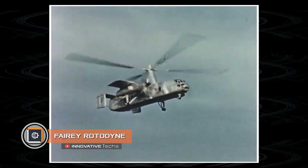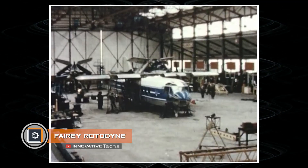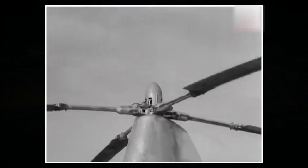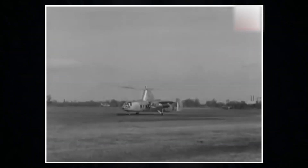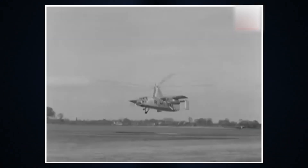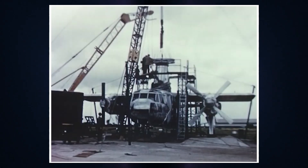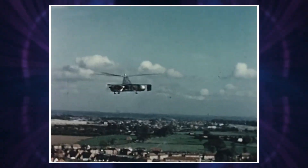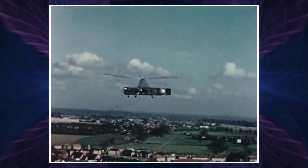Ferry Rotodyne. The 21st century is not the only one famous for amazing technologies and original helicopters. Back in 1957, an experimental aircraft rose into the skies over Great Britain. Its layout was called a rotorcraft — a bizarre combination of a helicopter and a gyroplane by Fairey Aviation, and the aircraft itself was dubbed the Rotodyne.